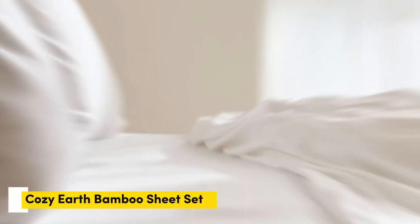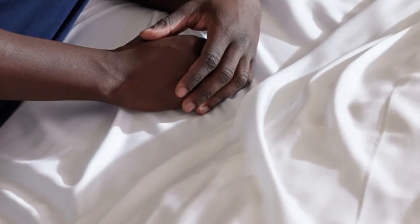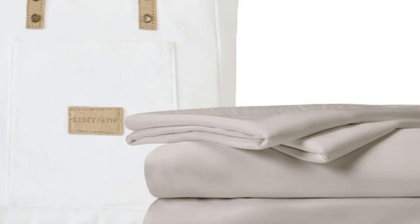Number 2. When I think of luxury, I think of celebrities. So when Cozy Earth's bamboo sheet set got endorsed by Oprah as the softest sheets she'd encountered, I paid attention. True to Oprah's endorsement, the Cozy Earth bamboo sheets feel soft to the touch.